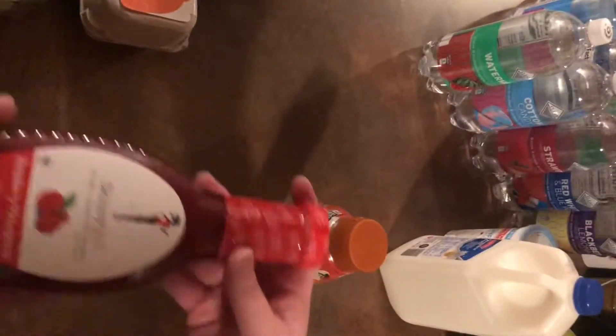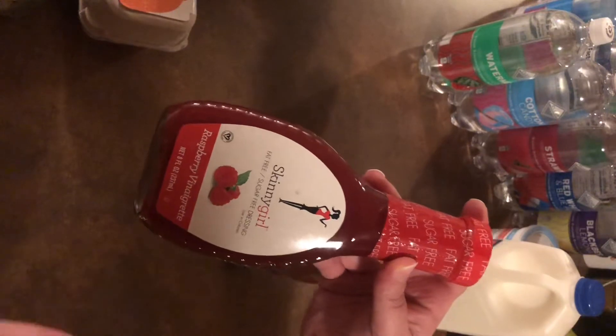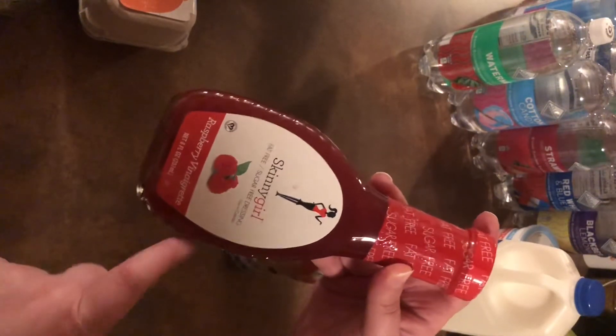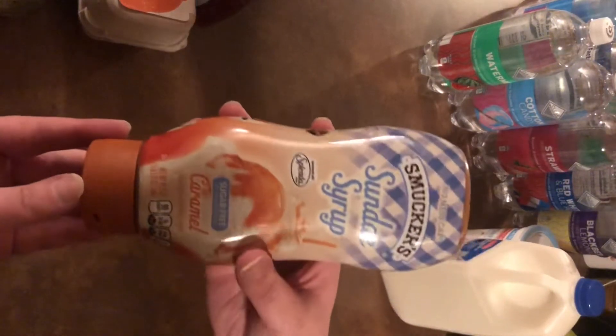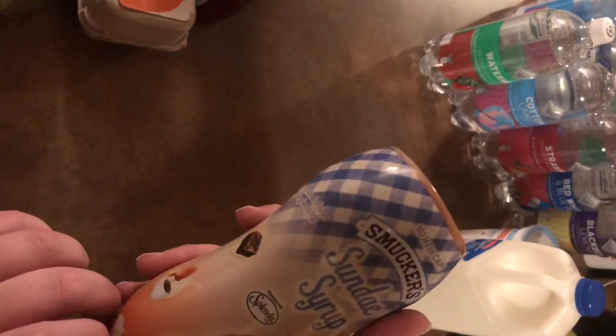At Walmart I got Skinny Girl Raspberry Vinaigrette. This stuff is actually really good — I hate most of the Skinny Girl line, I think their stuff is disgusting, but the raspberry and the balsamic vinaigrette are delicious. The ranch, mustard — no. And then I got sugar-free syrup, which I put in my coffee.